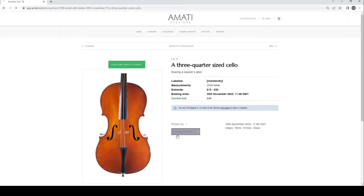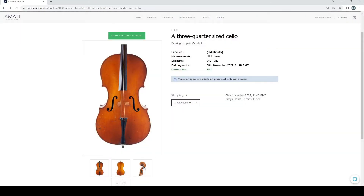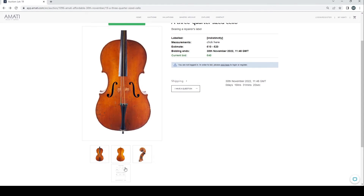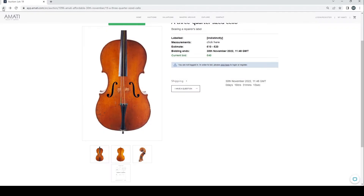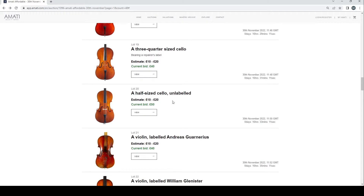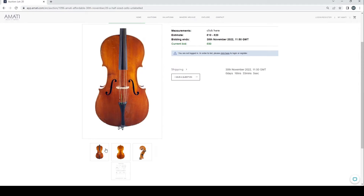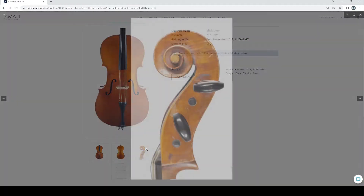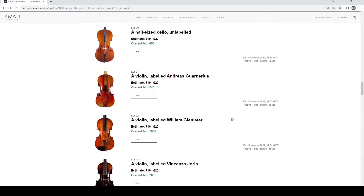There's a modern-looking unlabeled cello at 800 — condition looks fairly decent. A three-quarter cello that looks interesting from the front — the bid is 40 pounds with a few cracks at the bottom; not too bad, maybe for a child. It's simple but has some charm. Then there's a half-size cello with an interesting back. I think that's us done with cellos now.